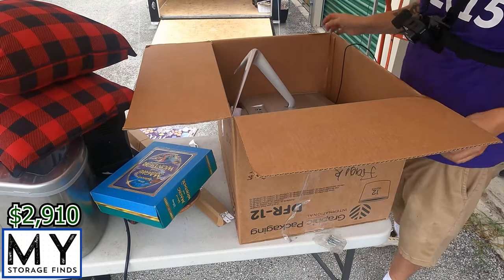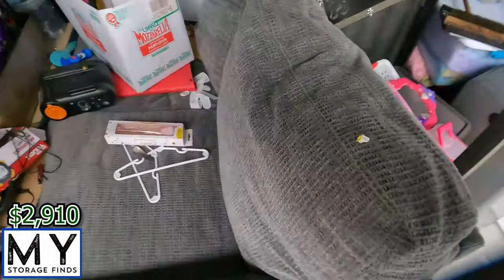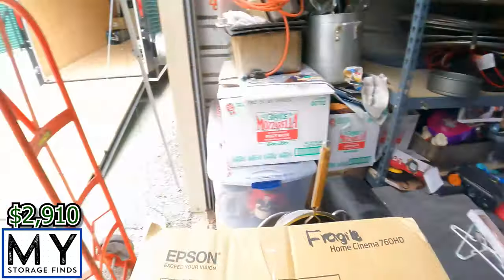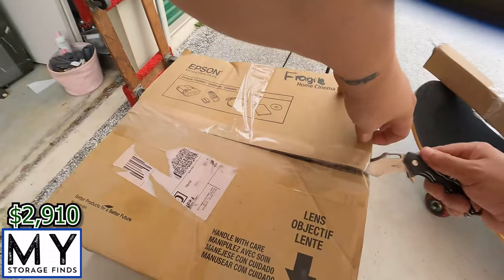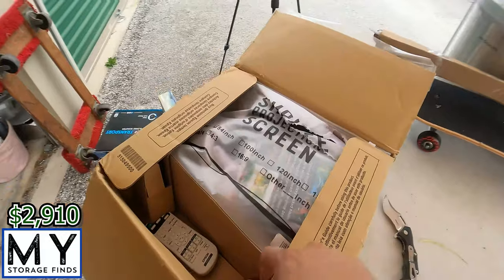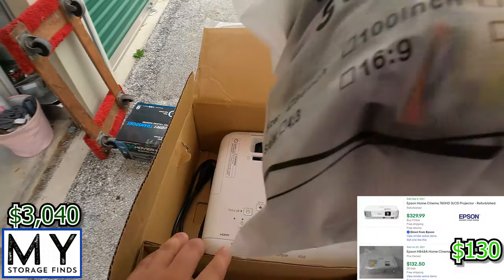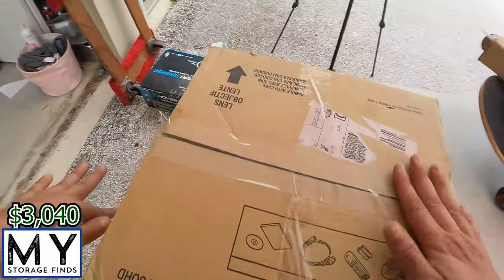Definitely check those out and get them priced out. So there was a baby monitor right there, but the guy at the front desk bought it off me, so let him have a good deal. Epson projector — 760 HD home cinema HDMI — got all the stuff that goes with it, so that'll definitely sell.